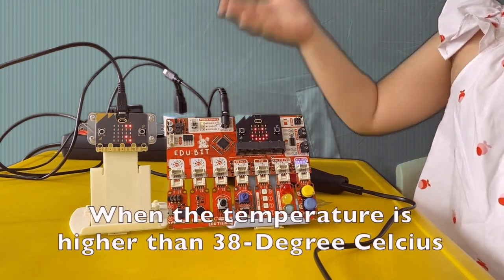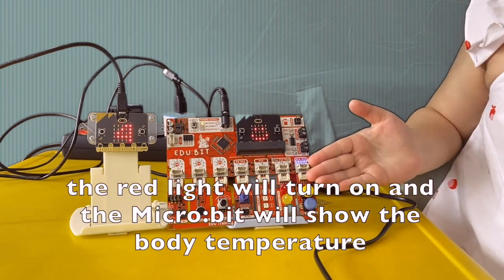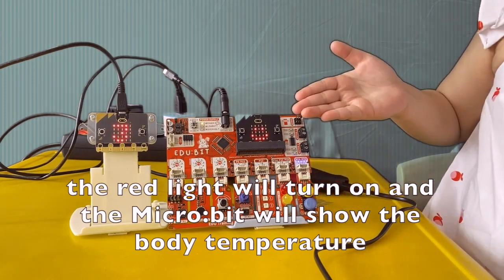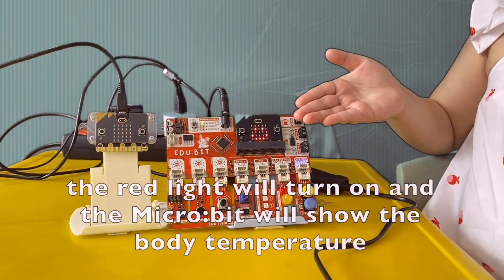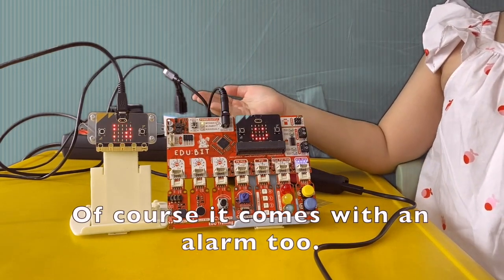When the temperature is higher than 38 degrees Celsius, the red light will turn on and the microbit will show the body temperature. Of course, it comes with an alarm too.